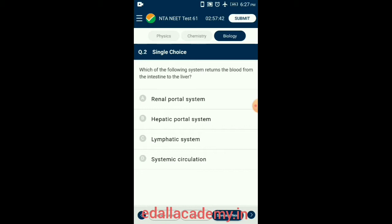Question 2: Which of the following system returns the blood from the intestine to the liver? The hepatic portal system is the system of veins comprising the hepatic portal vein and its tributaries. The portal venous system is responsible for directing blood from parts of the gastrointestinal tract to the liver. Substances absorbed in the small intestine travel first to the liver for processing before continuing to the heart.